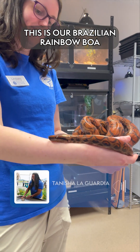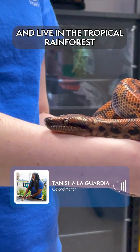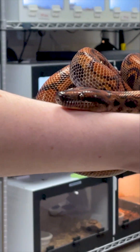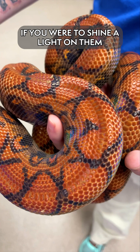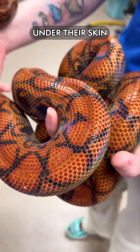We have a Brazilian rainbow boa. They are from Central and South America and live in the tropical rainforest. If you were to shine a light on them or get them in the sun, you'll see beautiful rainbow iridescence under their skin.